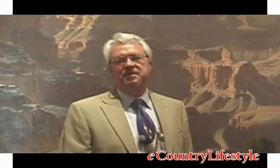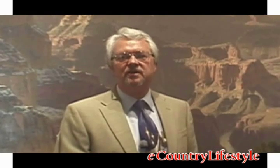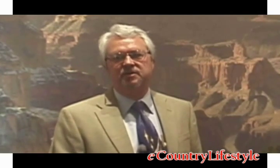Thanks for visiting the Buffalo Bill Historical Center here in Cody, Wyoming. My name is Lee Haynes, and it's been my pleasure to host you and give you a guided tour around this wonderful institution. Thanks for watching E-Country Lifestyle.